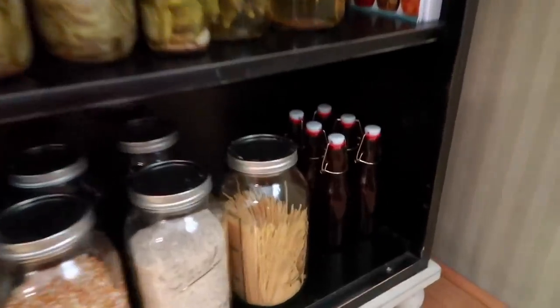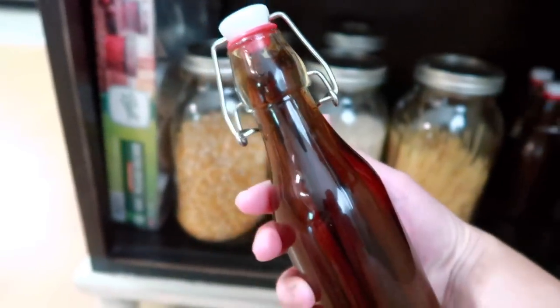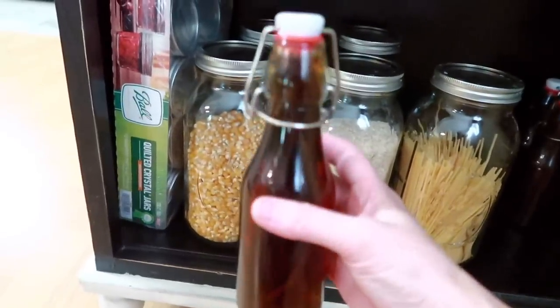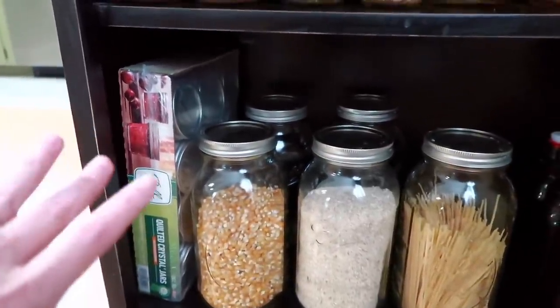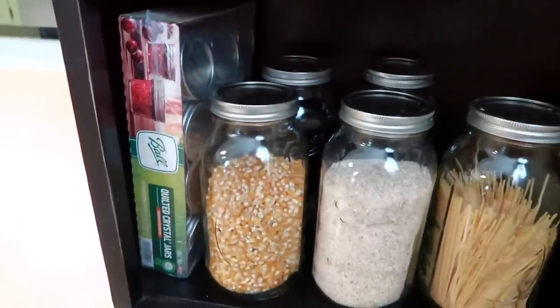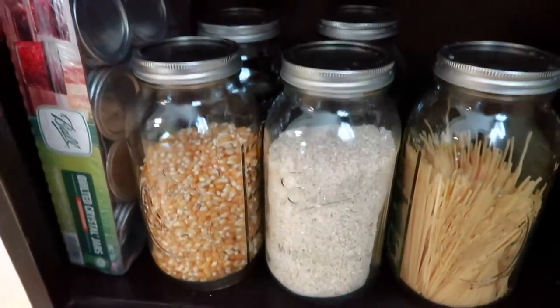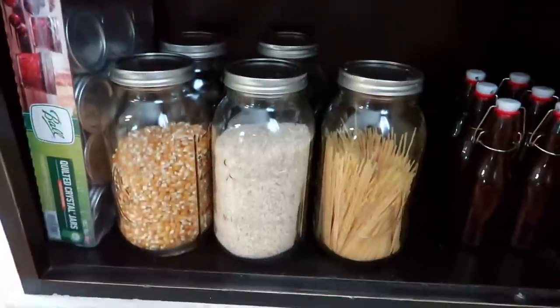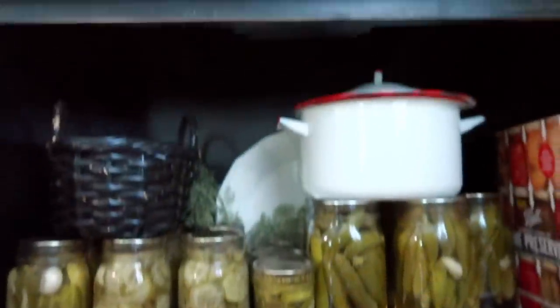Let me show y'all this vanilla I made. I had them down here in the dark because they need to be in a dark place — look how dark it's getting already and it's only been a week or two. They look so good. I also have some extra little jars here for spices I have coming from Azure Standard. These are half-gallon size mason jars — I don't have them labeled because I know what's in them: popcorn, rice, spaghetti noodles, and some beans in the back. One's in the dishwasher.